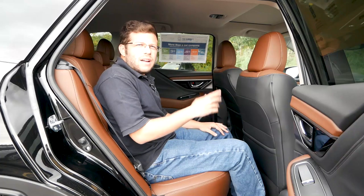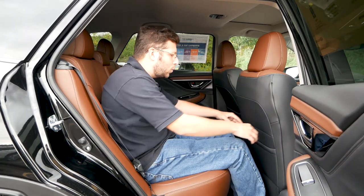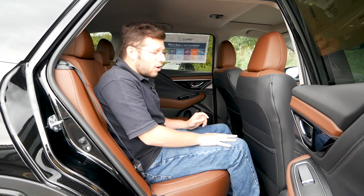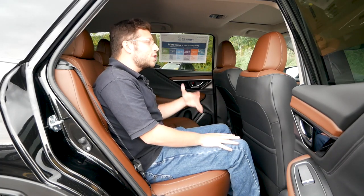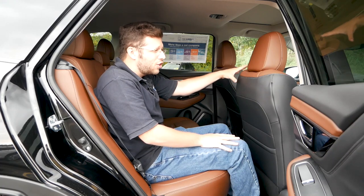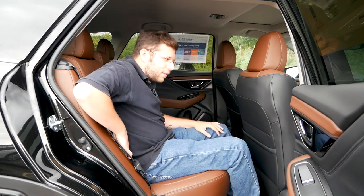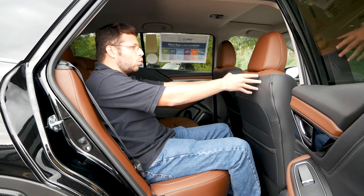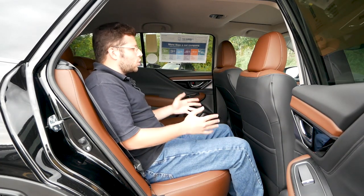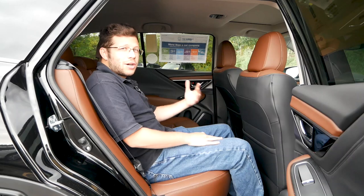Above will be a power moonroof which lets additional light into the cabin. Now for rear passengers — starting on the passenger side, with the front seat adjusted further back, I still have a few inches of room to work with. I'm 5'5", and I think people around 5'7" or 5'8" could still be comfortable. With the front seat adjusted for someone around six feet tall, it's good to see there's still legroom. You also have the ability to recline the rear seats, and even though it's not a dramatic recline, it does make a difference, especially on longer drives.